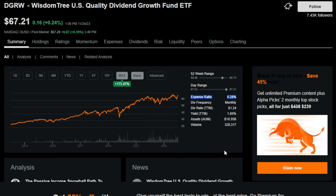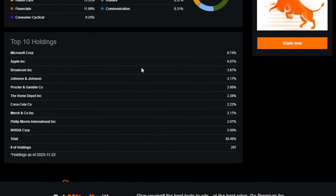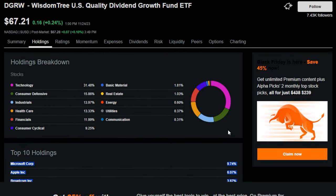DGRW does have a higher expense ratio at 0.28%, which is definitely something to consider. It's also trading towards the upper end of its 52-week range, so it might not be the best buying opportunity right now — but for long-term investors, you really couldn't pick a bad time in history. The top 10 holdings include Microsoft, Apple, Broadcom, Johnson & Johnson, Procter & Gamble, The Home Depot, Coca-Cola, Merck, Philip Morris, and Amity. All in all, 297 holdings — very diversified, and as bulletproof as ETFs pretty much get.